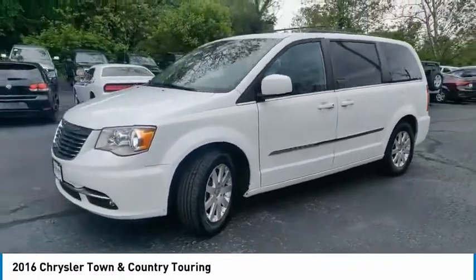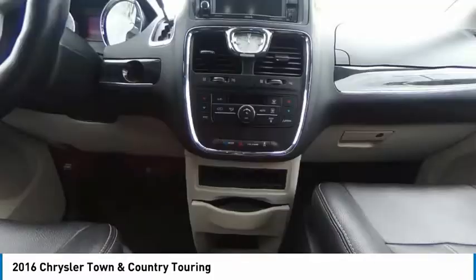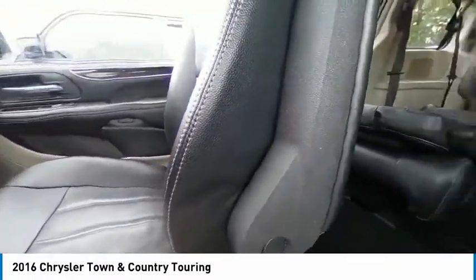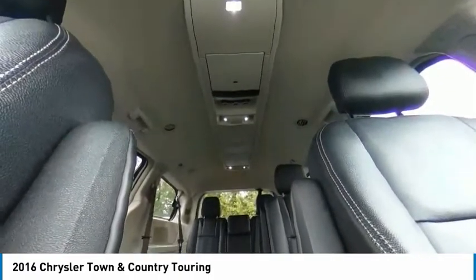This vehicle has less than 110,000 miles. Here are some of this vehicle's great options: electronic stability control, power liftgate, brake assist, traction control, remote keyless entry, fog lights, four-wheel disc brakes, compact spare tire, and speed control.